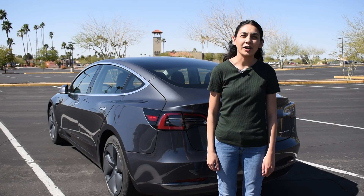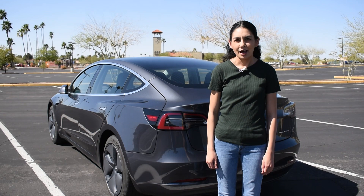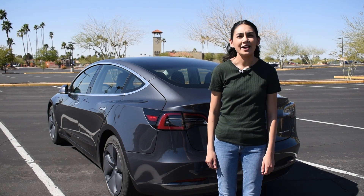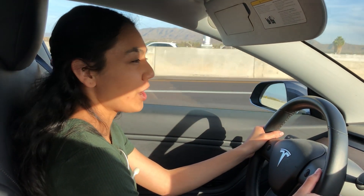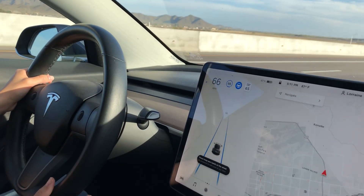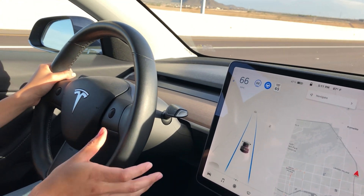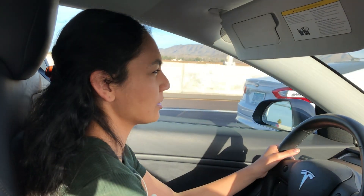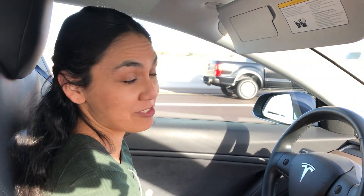Tesla added a feature called Autosteer that will keep you centered in your lane and avoid other cars. Autopilot combines traffic-aware cruise control and Autosteer to drive the car, and it's fantastic for long drives. Now I'm going to turn on Autopilot by tapping on the stalk twice — and it's engaged. This is basically going to keep me between the lanes and also keep a distance between me and the other car. This is great for long trips and when you're in traffic.